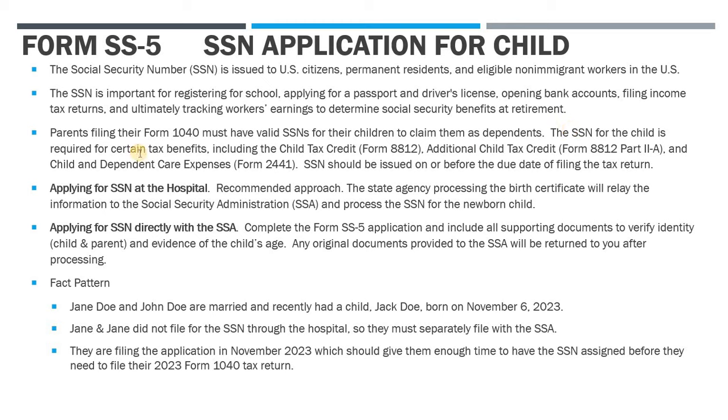Why is this so important for parents? Parents filing their 1040s need to have a valid Social Security number for their children to claim them as dependents. There are some exceptions to this rule, but in order to claim them as dependents and be eligible for a lot of these tax credits — like the child tax credit, the additional child tax credit, child and dependent care expenses, deductions and credits — you need to have valid Social Security numbers for the children.